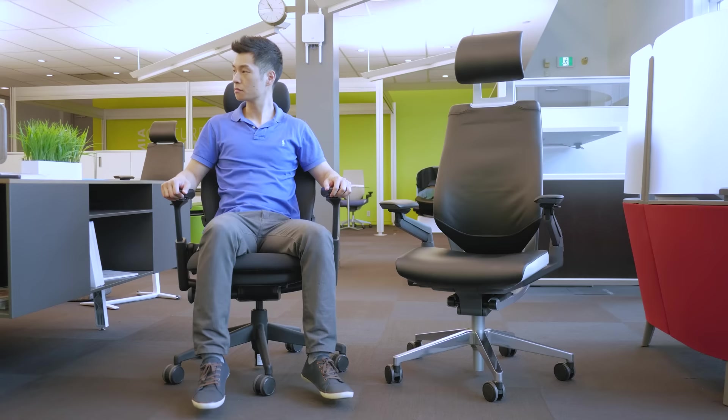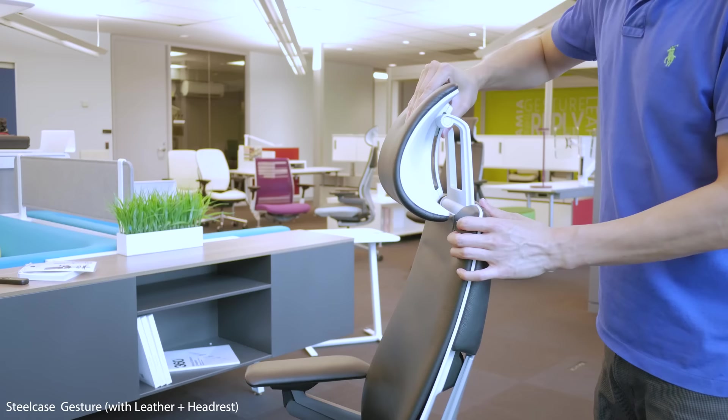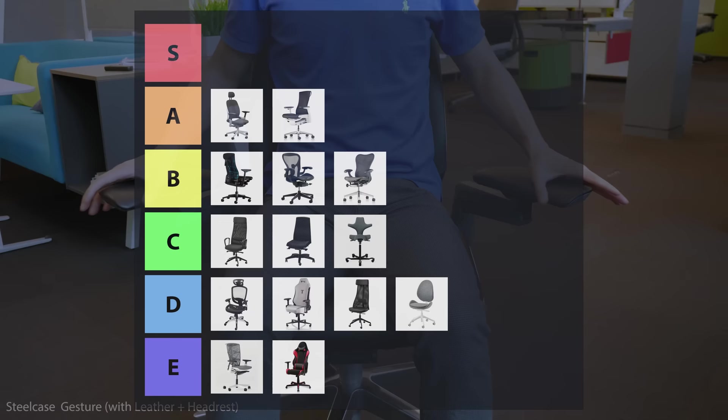The Steelcase Gesture has a lot of similarities to the Leap that I'm currently using, but it looks a lot more modern, has a more functional headrest, and the armrests are the best I've tried. I don't have long-term experience with the Gesture, but in my limited testing found it comparable to the Leap, and I might want to revisit that in the future. Regardless, I'd also consider it A tier.